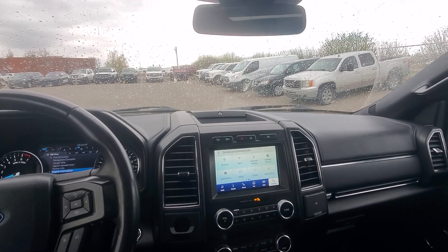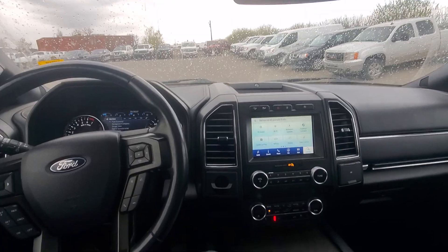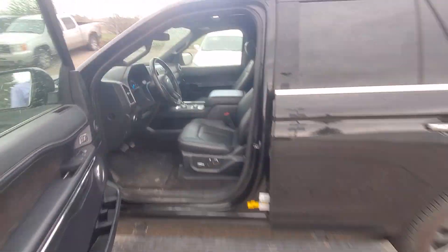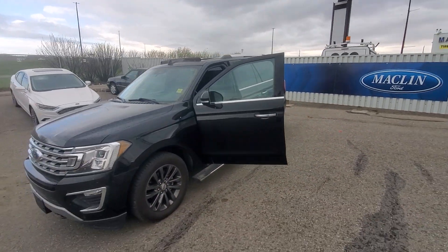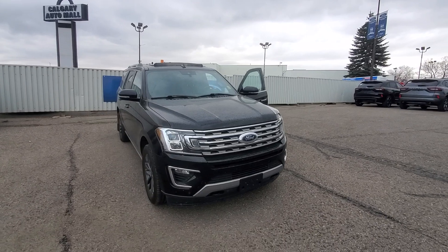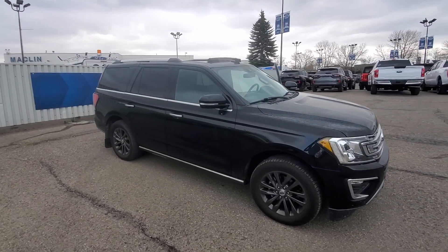This is our 2020 Ford Expedition. There are lots of extra options that I haven't gone over. If you do want more information on this, please feel free to give me a call here, and we can set up a test drive for you as well as give you all the information you desire. You can give us a call at 403-252-0101. It is Freedom at Macklin Ford — I look forward to being able to assist you with your vehicle needs. Thank you.